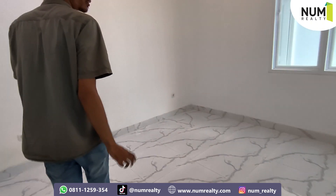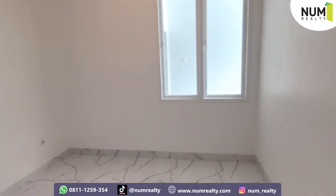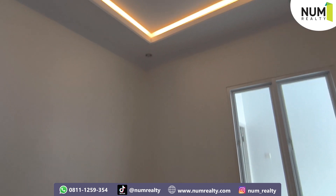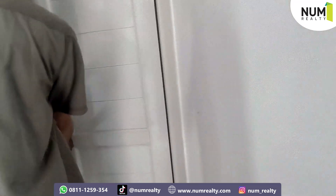Ini untuk kamar tidur untuk anak. Lega juga space-nya ya. Bisa kita taruh kasur, meja belajar, lemari. Dan di setiap sudutnya terdapat stop kontak juga. Sudah ada kamar mandi untuk anak.